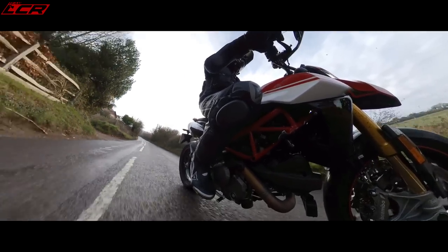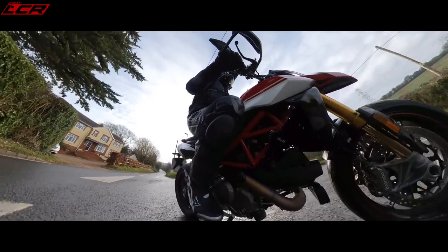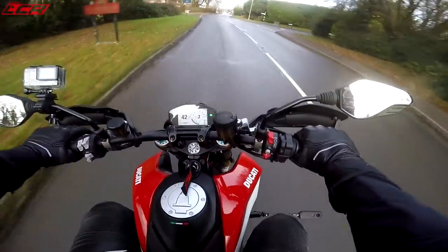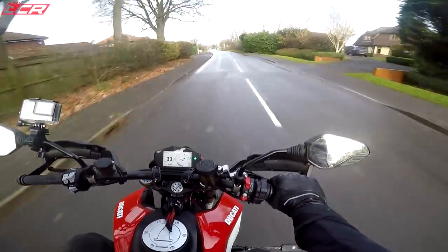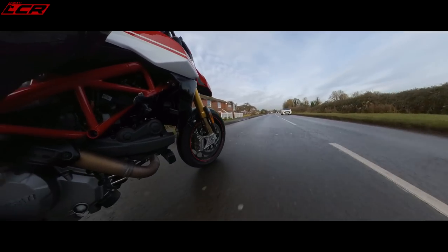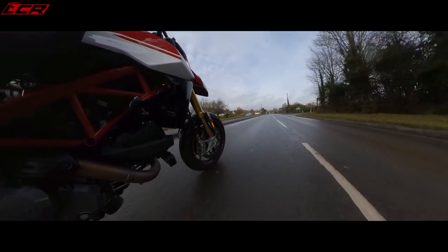The blipper and quickshifter is fantastic. For a big V-twin, it's hard to get a decent quickshifter and blipper to work nicely — Ducati have managed it on this. This motor really is all about the torque. It always was about the torque, and it's even more so now. It seems it does pull harder at the top end, but there's so much torque at the bottom end. Ducati say something like 80% of the torque is available below 4,000 revs. That's just insane!